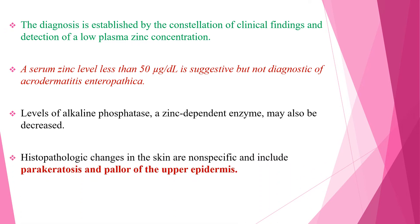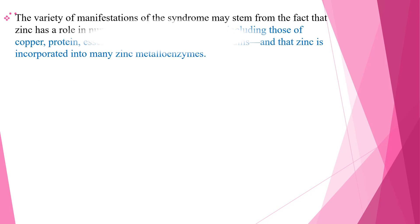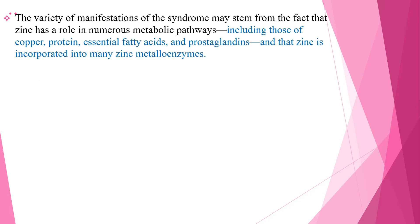Histopathologic changes in the skin are nonspecific and include parakeratosis and also pallor of the upper epidermis. The variety of manifestations of the syndrome may stem from the fact that zinc has a role in numerous metabolic pathways, including those of copper, protein, essential fatty acids, prostaglandins, and zinc is incorporated into many zinc metalloenzymes.